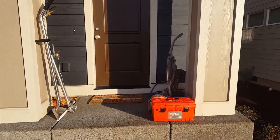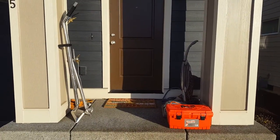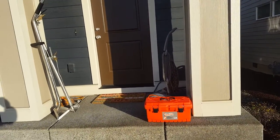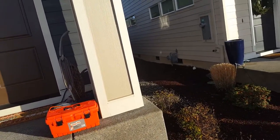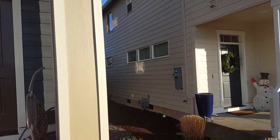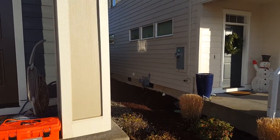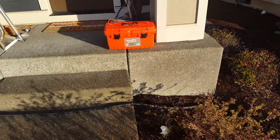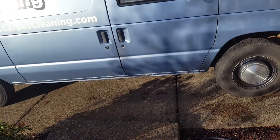One thing we do, especially when meeting a client out on a job for a move-in, is that we always try to arrive about 15 minutes early. We stage some of our stuff, get it ready and prepped. We put equipment on the front porch, verify the address, and locate the water spigot. In this case I could see it right there on the side of the house, so I went ahead and ran our hose out and got it prepped and ready.